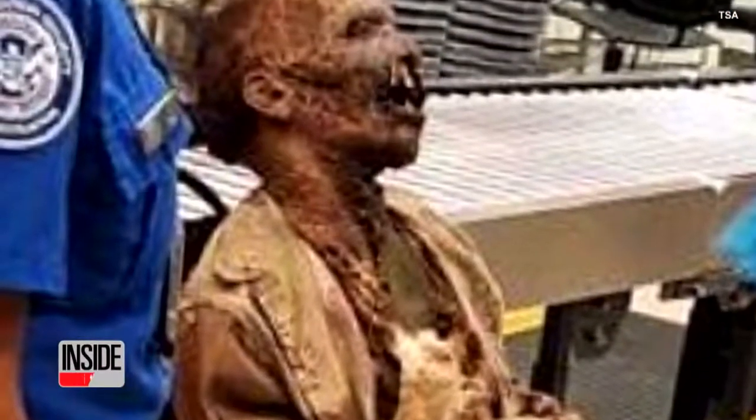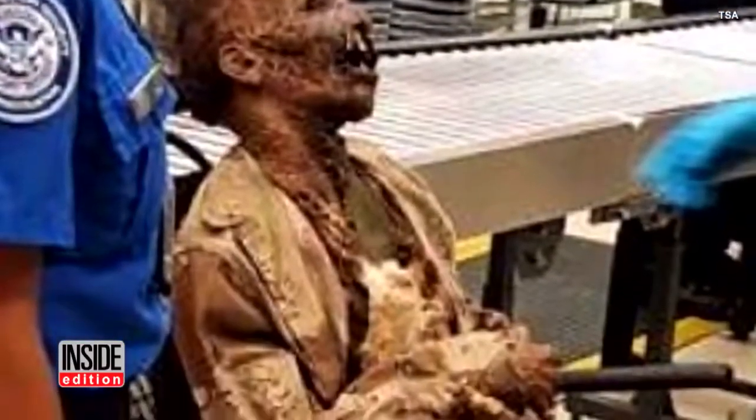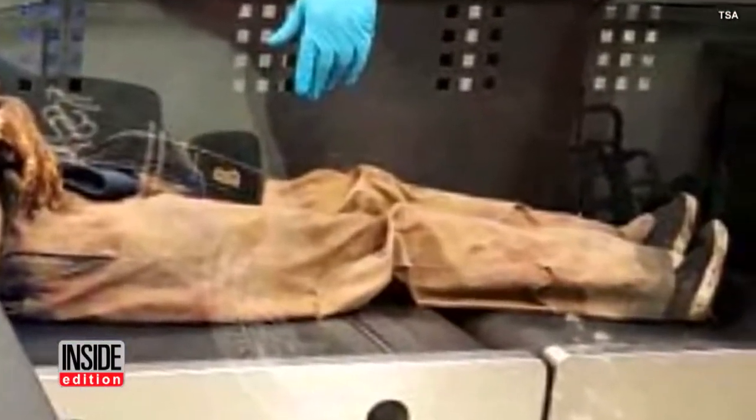Never mind flying under the radar — even this guy had to be screened by the TSA on the security line. He was dying to get on a flight out of Atlanta and apparently didn't even have to take off his shoes.